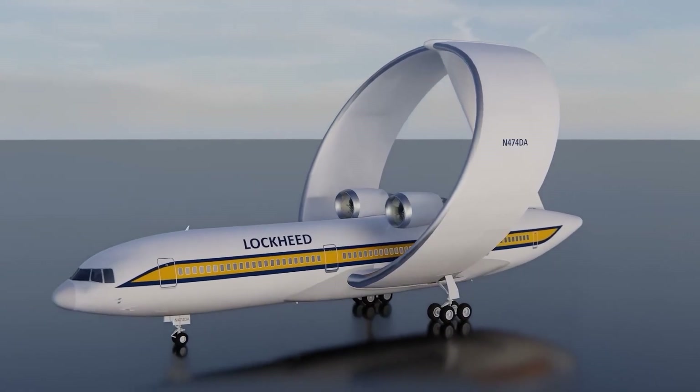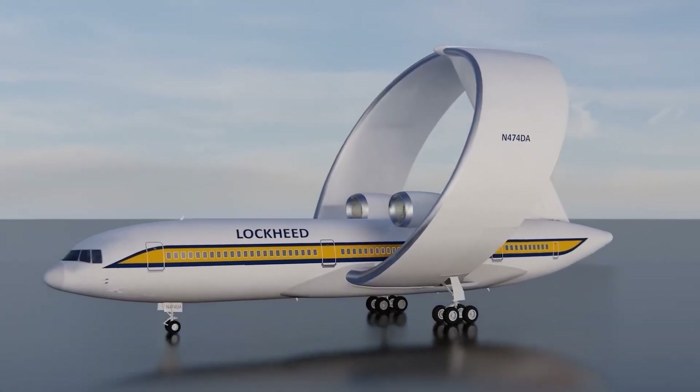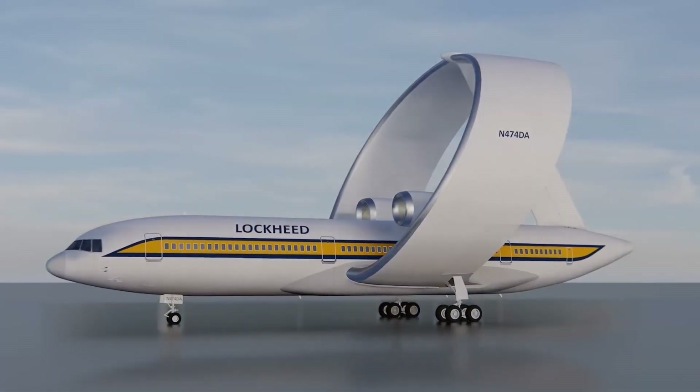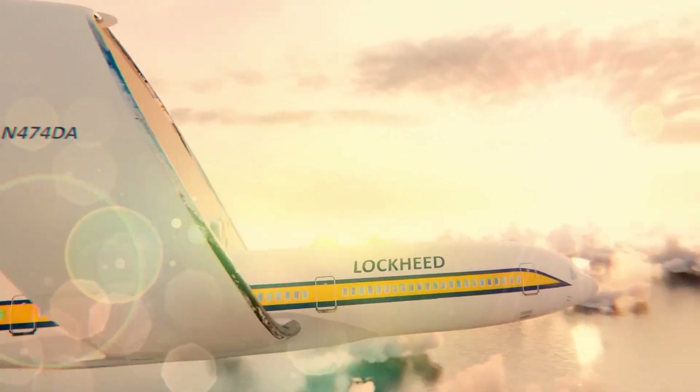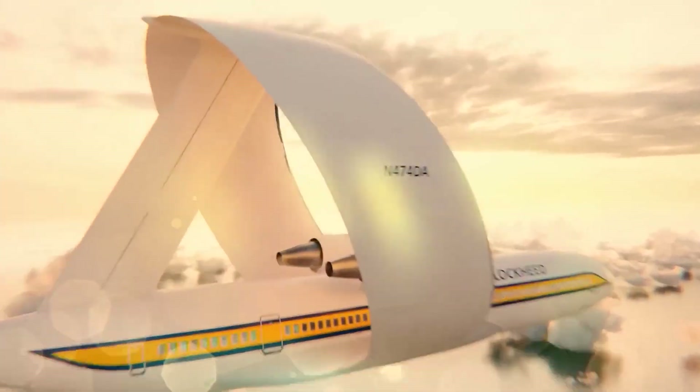Let's begin where the idea of this groundbreaking innovation in aviation technology came from. The concept of ring-wing planes has been around for a while, with their roots in the dawn of aviation from the French.